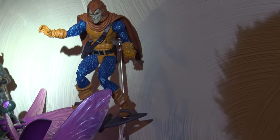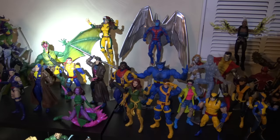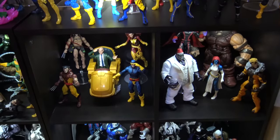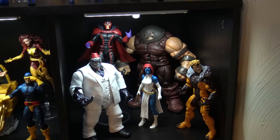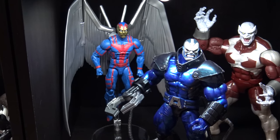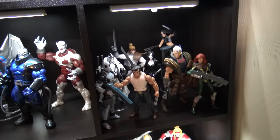You have Kingpin down there, and then it crosses over into my X-Men collection. That's at least part of it — there's some more down there. I also have an extra version of Archangel. In this form he was known as Death, as one of the Four Horsemen of Apocalypse. This is my current X-Force setup.